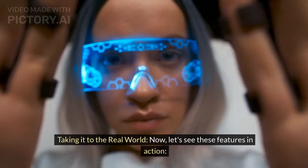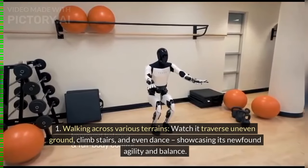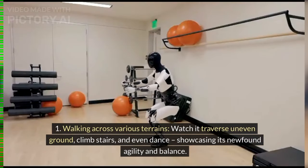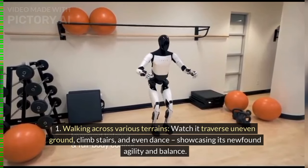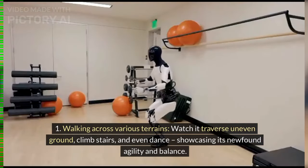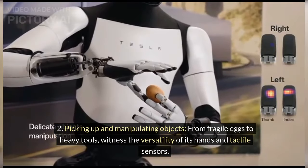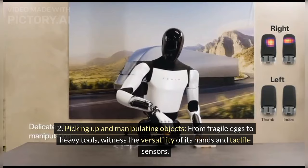Taking it to the real world — watch Gen 2 traverse uneven ground, climb stairs, and even dance, showcasing its newfound agility and balance. From fragile eggs to heavy tools, witness the versatility of its hands and tactile sensors. Whether waving hello or crouching to inspect equipment, its improved flexibility shines through.